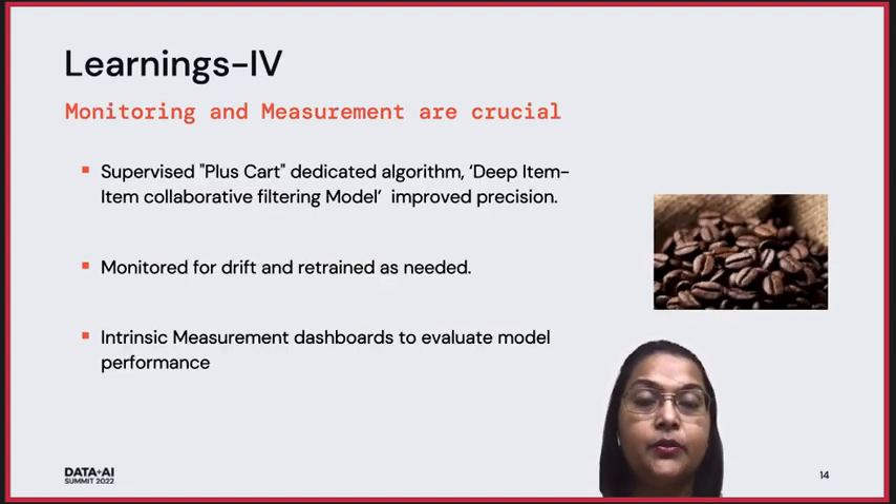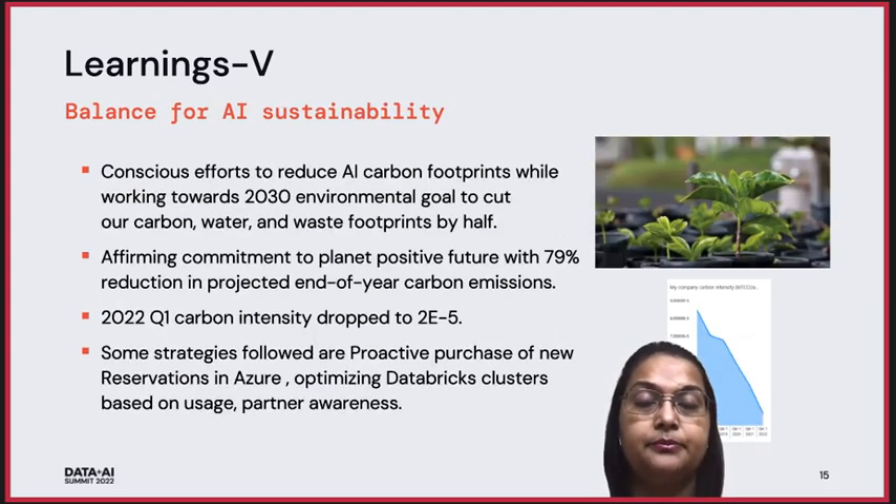Monitoring and measurement are crucial. Having solid measurement pipelines and dashboards to evaluate model performance is needed to detect model drift, identify when the model needs retraining, or improve predictions after retraining. Our focus has also been on AI sustainability. We are putting conscious efforts to reduce AI footprints while working towards a 2030 environmental goal to cut carbon, water, and waste footprints by half — aiming for a 79% reduction in projected end-of-year carbon emissions. 2022 Q1 carbon intensity has dropped drastically. Strategies followed include proactive purchase of reserved instances in Azure and optimizing database clusters based on usage.